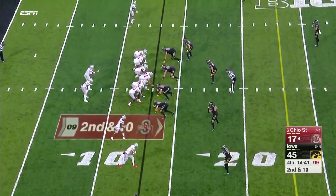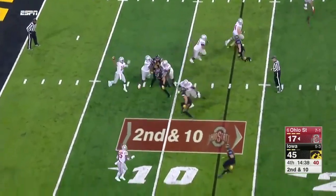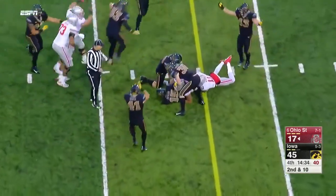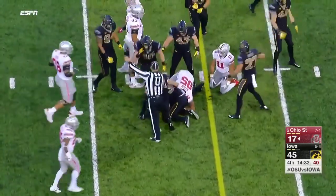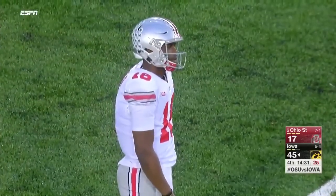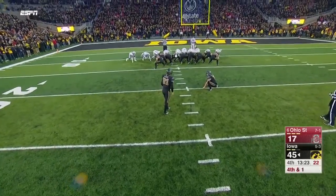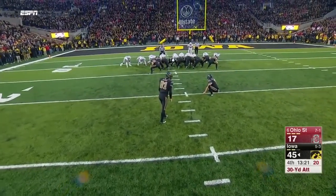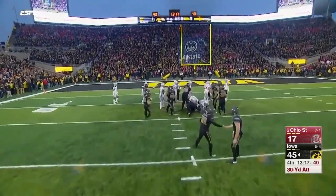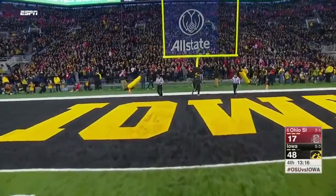Dixon in motion. On second and ten, Barrett has all sorts of time, launches it — and it's intercepted! Josh Jackson ripped that ball away — his second pick of the game, the third interception already. Colton Rastetter out of the hole; this time Rastetter just puts it on the ground, holds it, and Rositos boots it through.